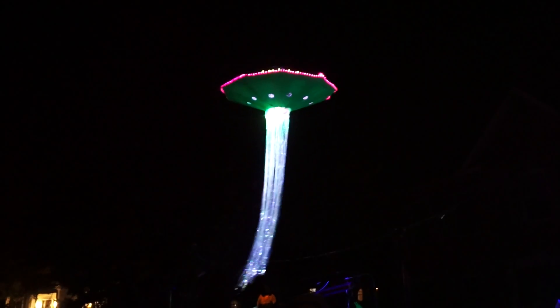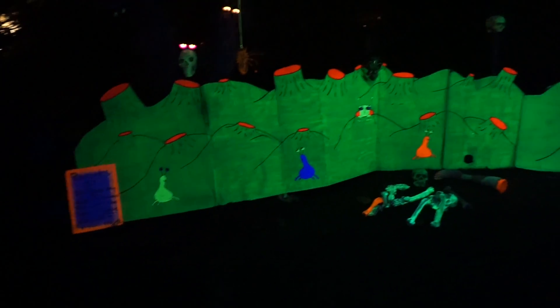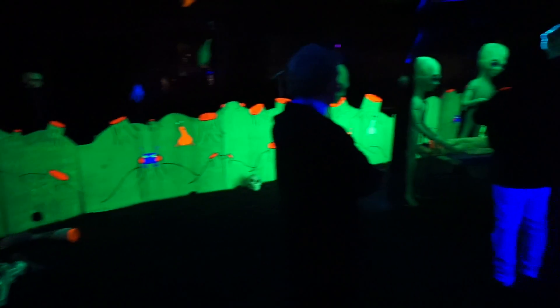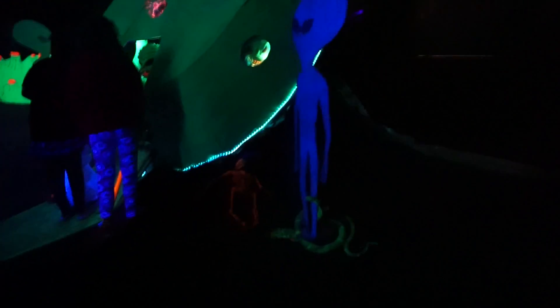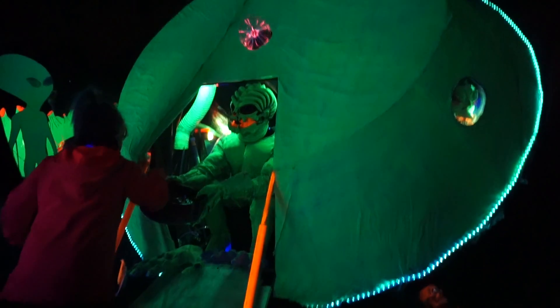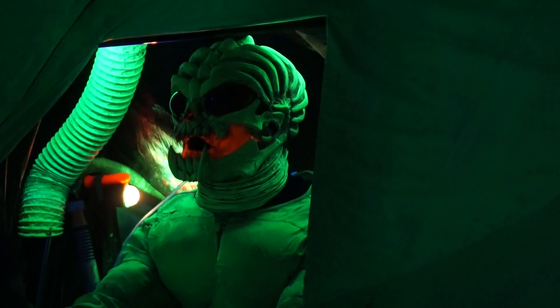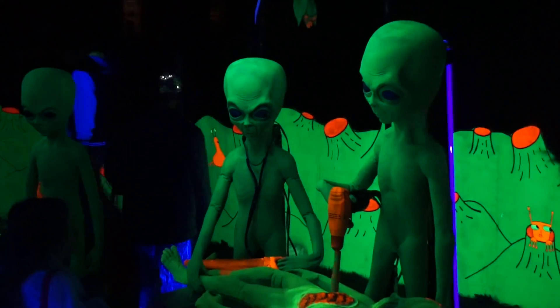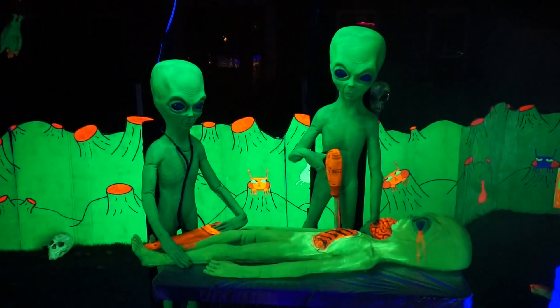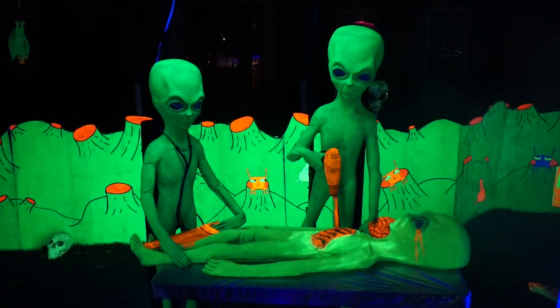We're on our way over to check out the UFO.